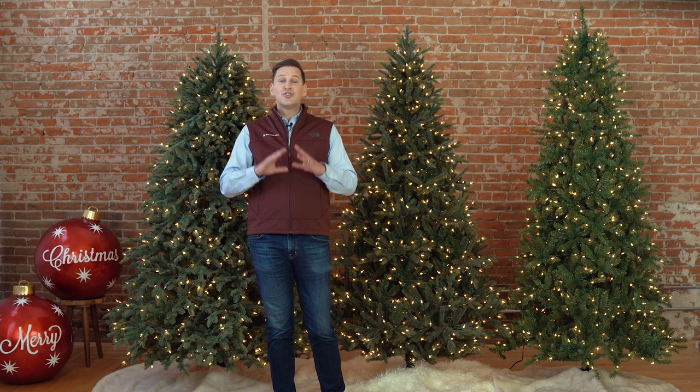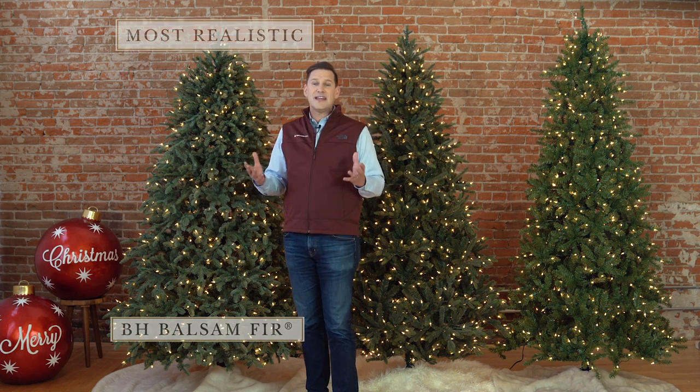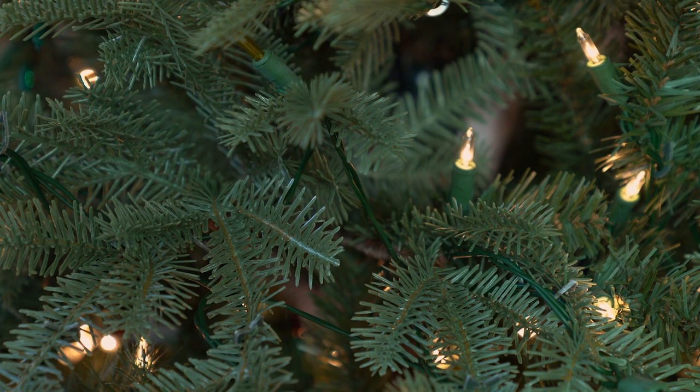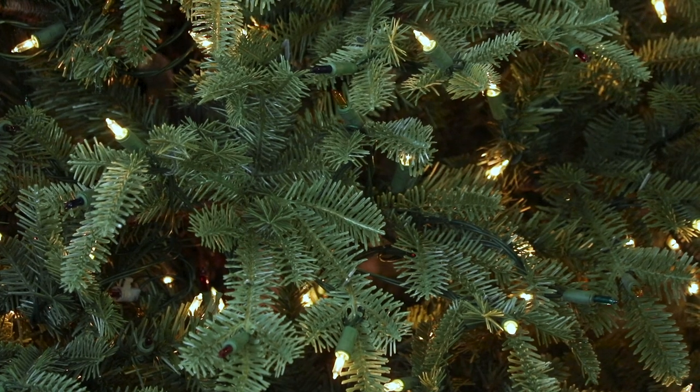Finally, for truly outstanding realism, far above that available anywhere else, our most realistic trees like our BH Balsam Fir mimic nature and feature more than 70% true needle foliage. These trees are incredibly lifelike whether viewed from 30 feet or 3 inches away. Depending on the species of the tree, some of our most realistic trees may have classic needle foliage on the interior to enhance the fullness.